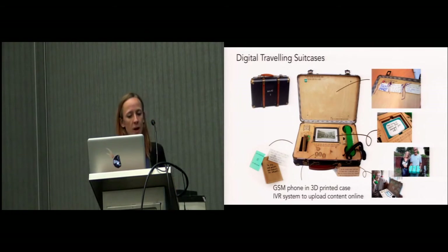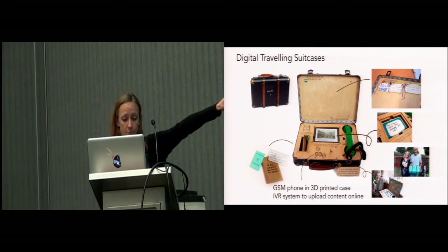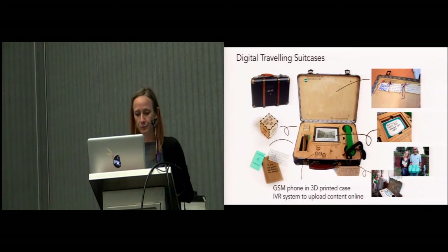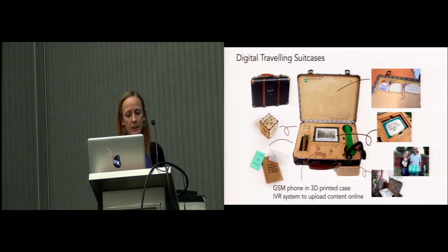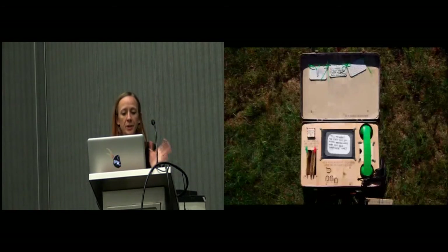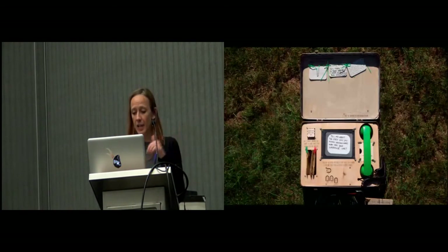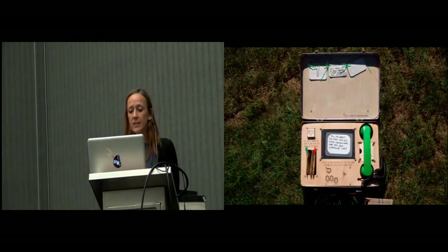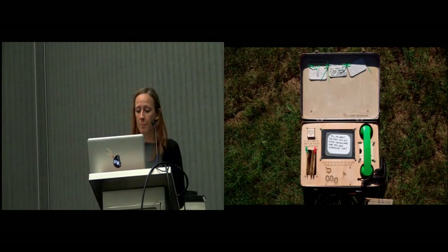Residents could pick a story prompt or write their own, then record their story and share it on the case or online. Participants were then invited to attribute a story to places on the estate using a message tile containing an envelope, place it on top of the case, and tie it to the previous card. Finally, they were invited to choose someone in the neighborhood using a cube, pick a story prompt for them, and pass the suitcase on to them. In this way, the suitcase would travel person to person on the estate, mapping out relations in the neighborhood. Above all, the cases were designed to convey what people valued about the estate and show the diversity of those values.